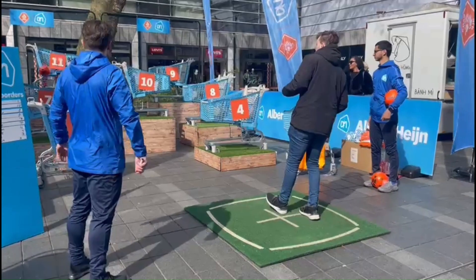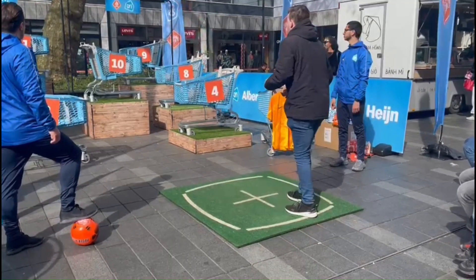Then we came across this little football game where I could win a signed Holland national jersey. Did I succeed? Well... of course not.